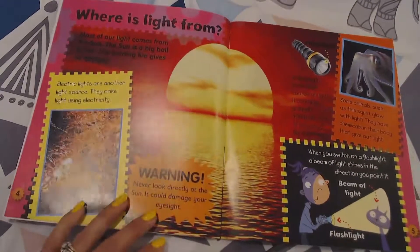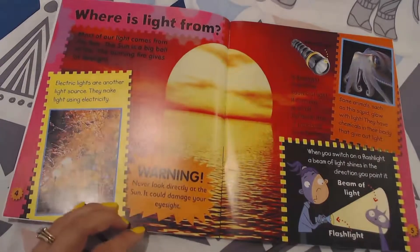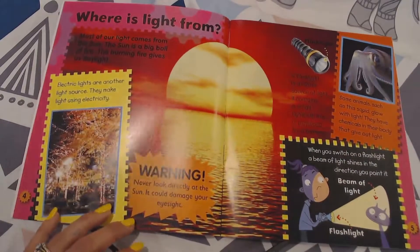Where is light from? Most of our light comes from the sun. The sun is a big ball of fire. The burning fire gives us daylight.